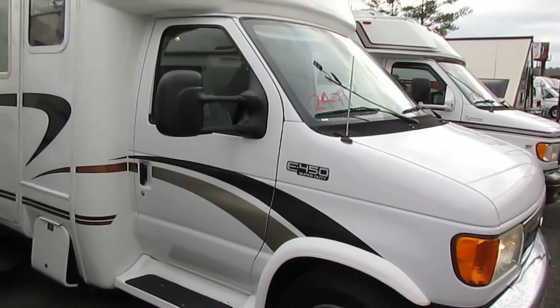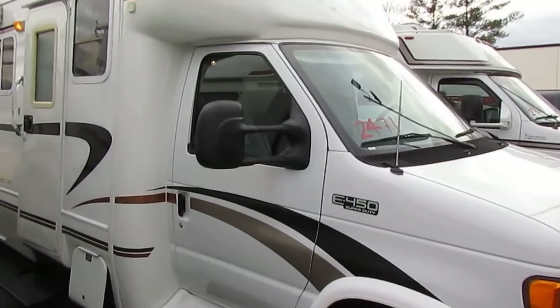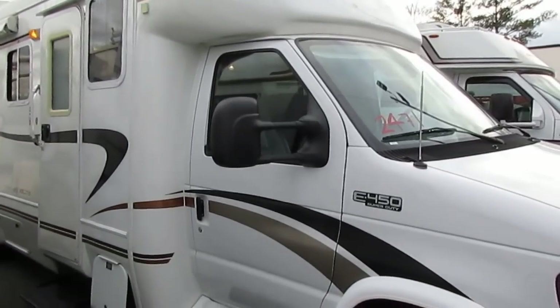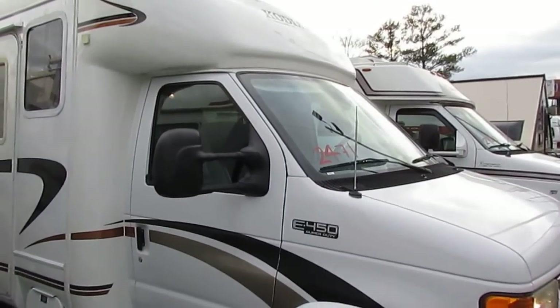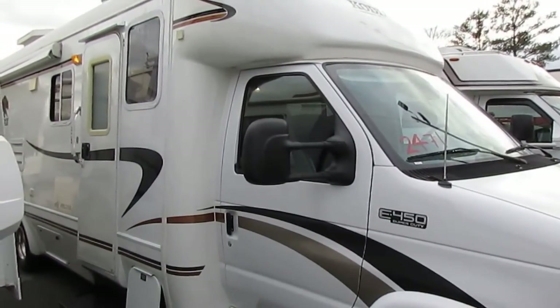Good afternoon folks. Big Bo here with another great Class B Plus motorhome value from Parkway RV Center. Today we're going to look at a pretty rare animal right here. This is a 2005 Kodiak by Vanguard, model number 2700 VXL.